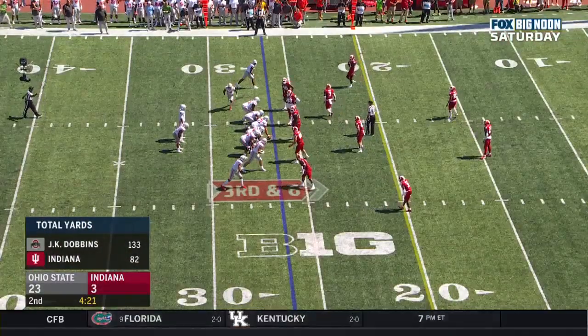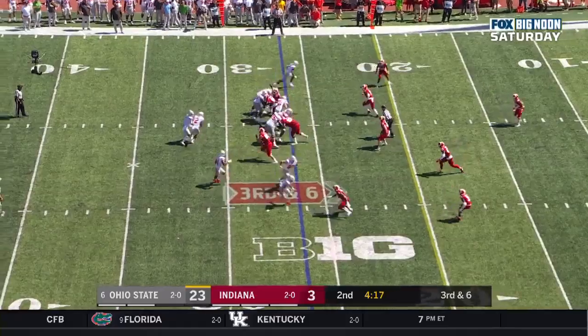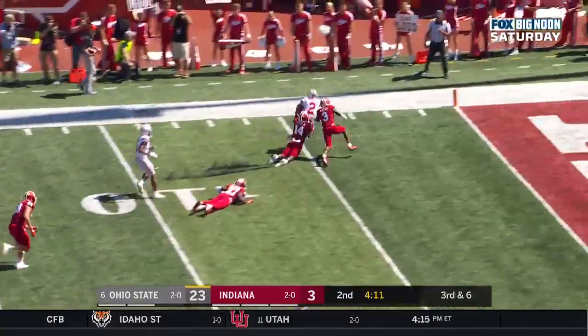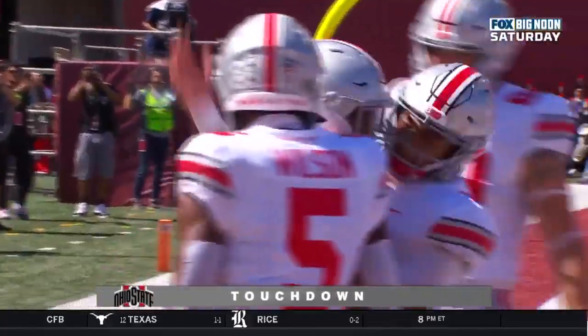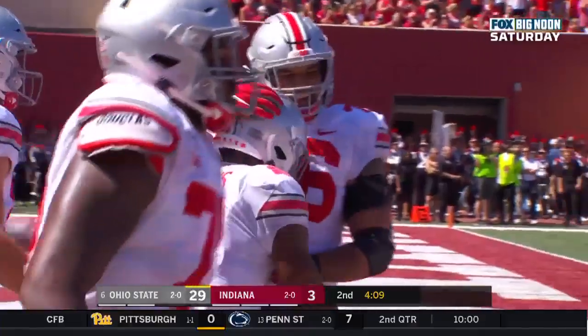The wide receivers get tighter towards the ball — it's a bunch formation. They love to run crossing routes from this. Third down and six, they'll run Dobbins around the corner. Dobbins looking for the first down — he has it. Dobbins, touchdown, Buckeyes. What a run by J.K. Dobbins — a 26-yard touchdown.